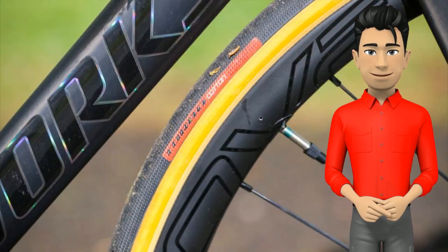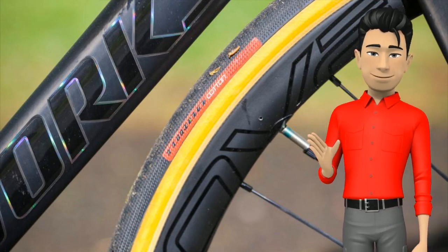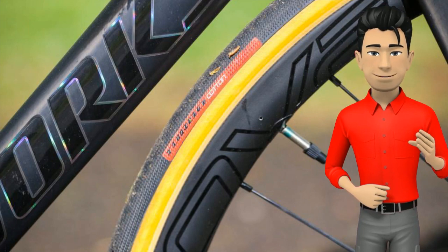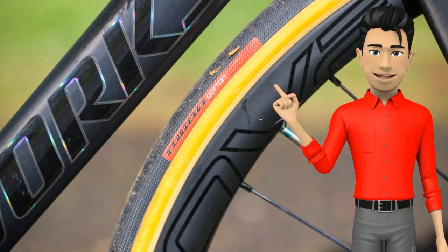Specialized's Turbo Cotton tires in 28mm width not only look the part with the tan sidewalls but offer a silky smooth ride feel on all road surfaces, backed up by loads of reassuring grip in all conditions. If there's one complaint, it's that they do tend to wear out quite fast and are a little more prone to punctures than some tires. I would go tubeless if buying this bike.